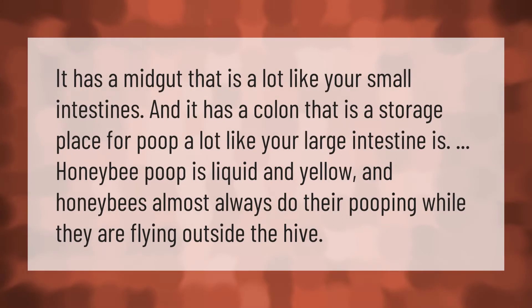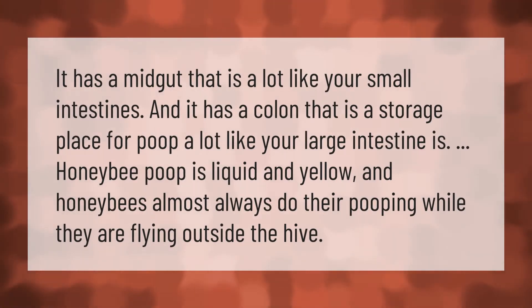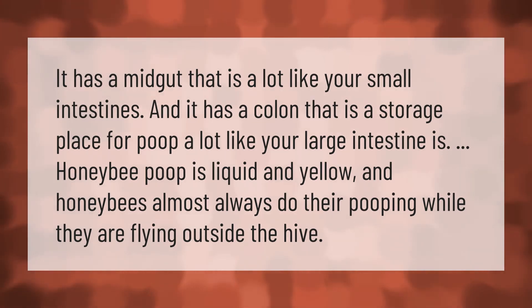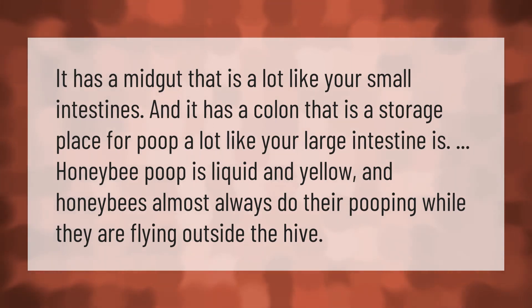The bee has a midgut that is a lot like your small intestine, and it has a colon that is a storage place for poop, a lot like your large intestine. Honeybee poop is liquid and yellow, and honeybees almost always do their pooping while they are flying outside the hive.